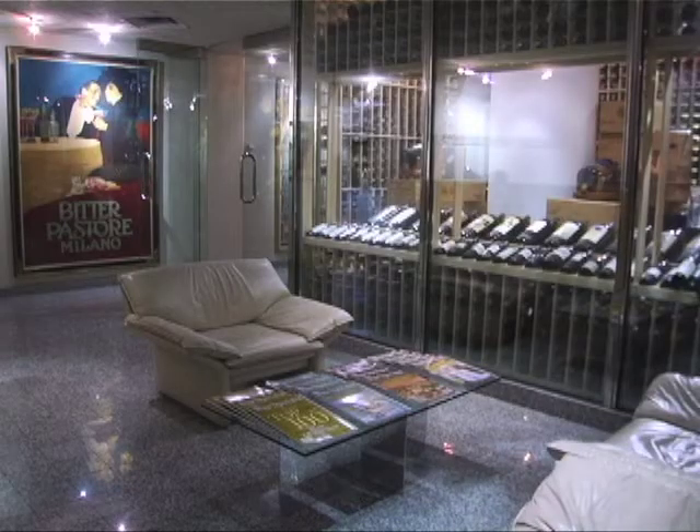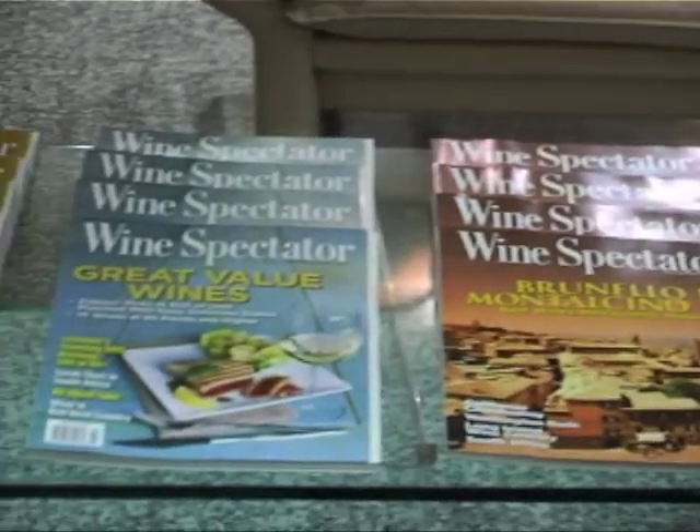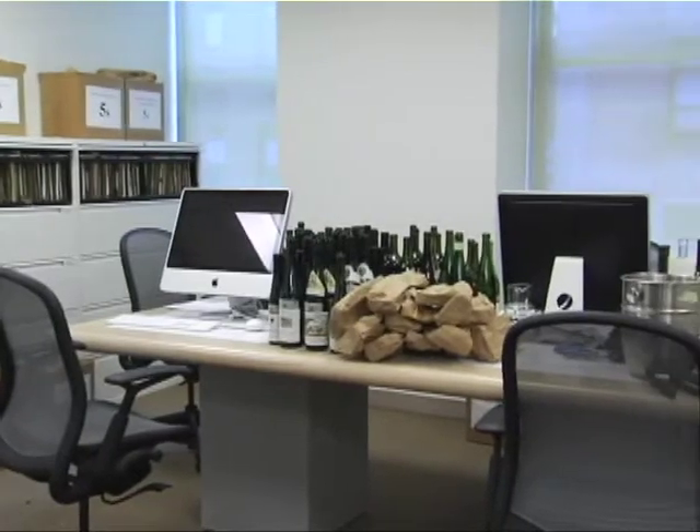Here at Wine Spectator we taste more than 15,000 wines each year. It's a huge challenge to organize and taste that many wines. I'm Bruce Sanderson, the Tasting Director, and I'd like to show you how we do it. Right now I'm in the tasting offices in our New York headquarters. In order to ensure a level playing field for each wine, our tastings are always blind.